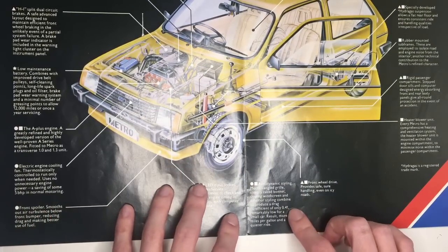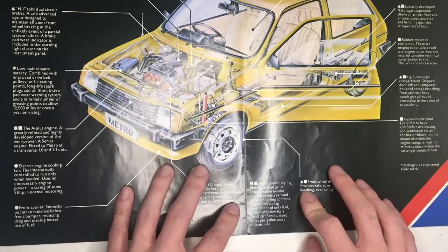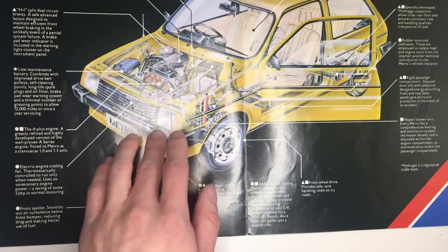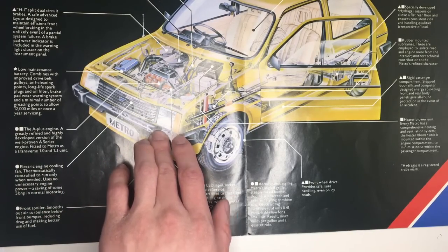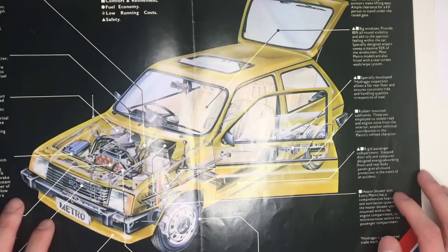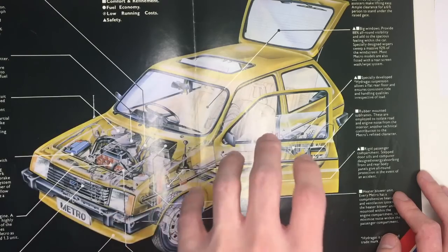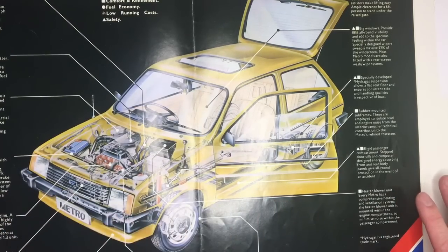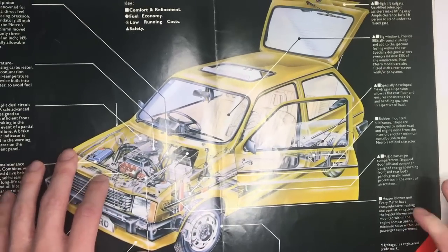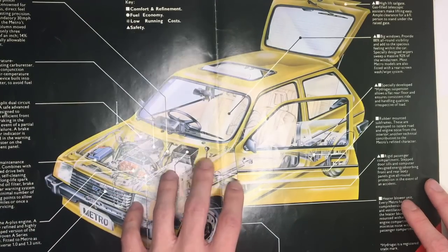It also mentions the Metro's aerodynamic styling with a drag coefficient of 0.41 — shocking by modern standards but all right by the standards of 1980, though the indented headlamps on lower spec models wouldn't have helped. Up at the top, it reads that the Metro has 88% all-round visibility. That isn't something people talk about anymore, which I think is quite poor because in the pursuit of style, manufacturers have produced cars that have terrible visibility. Safety is another thing, but it is possible to have small pillars that are incredibly strong — they don't have to be super thick. Manufacturers just make them that way.